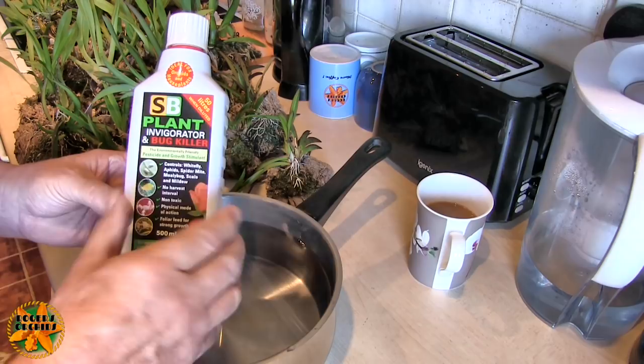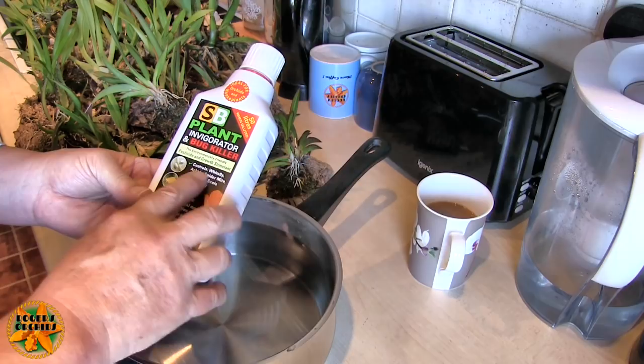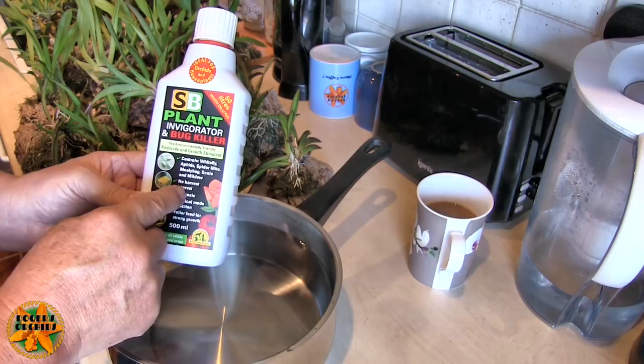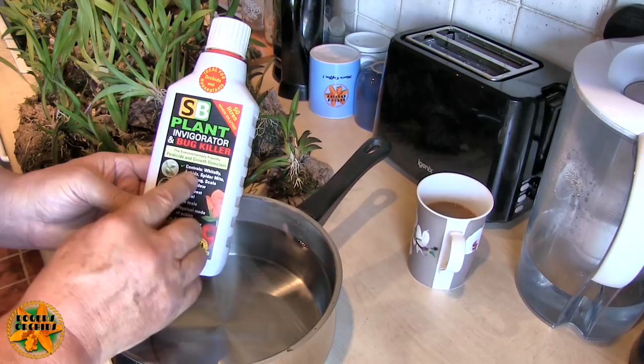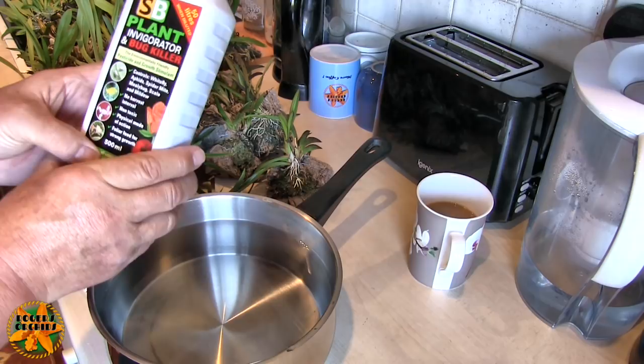It lists everything: controls whitefly, aphids, spider mite — a lot of insecticides won't touch spider mite because it's not an insect, but this does. Mealybug, scale, and it has an effect on mildew too, so it can even protect against some molds. It's non-toxic, works by physical suffocation — so anything it doesn't get on, it ain't going to kill.